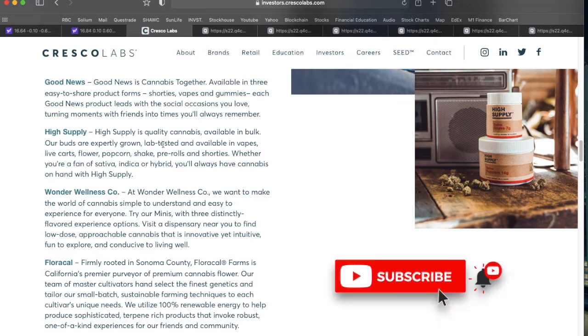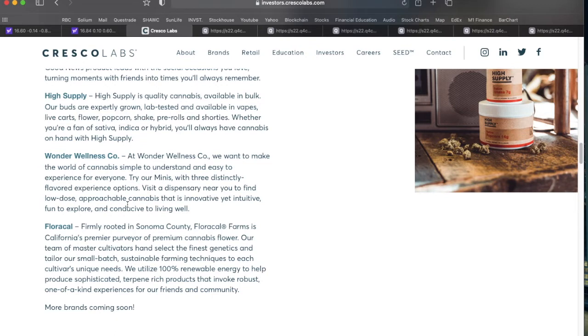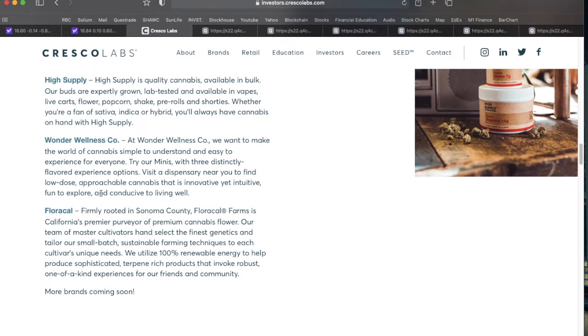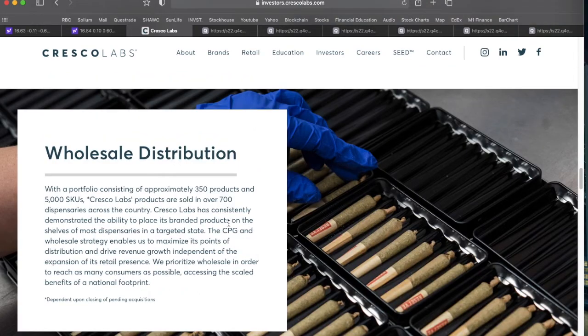High Supply is their bulk MJ offering — expertly grown, lab tested, and available in vapes, cartridges, flour, popcorn, shake, and pre-rolls. Wonder Wellness Co. focuses on low-dose, entry-level, approachable MJ. Finally, Florical is based in Sonoma County — their top-tier premium MJ flower, hand cultivated in small batches using sustainable farming techniques with 100 percent renewable energy.